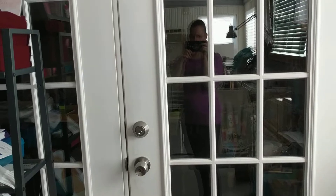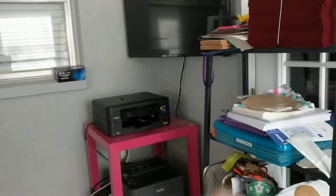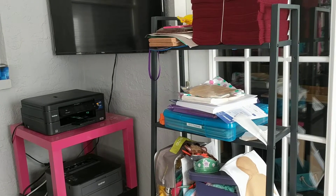Here you can see there are French doors leading out here from the rest of the house. This is a covered sun porch, so it's got a window air conditioning unit, which you're probably hearing in the background.